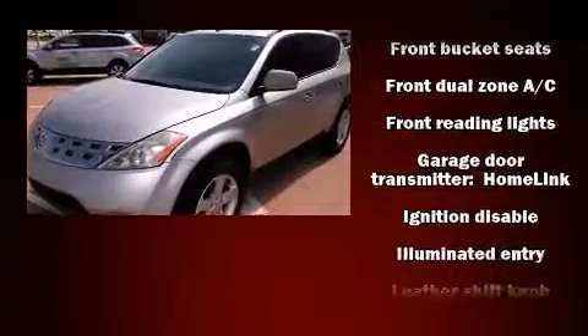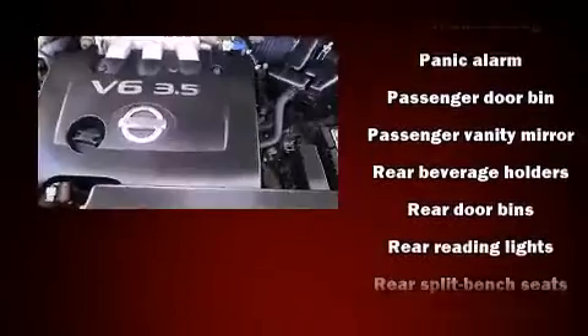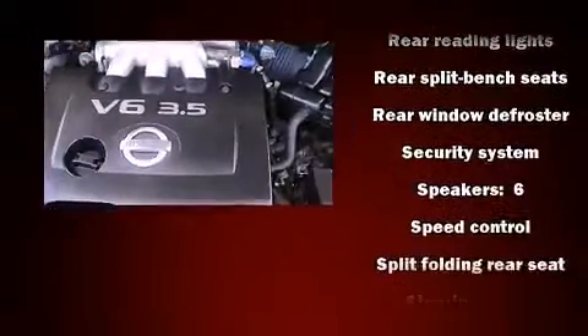In the event of a rollover collision, side-curtain airbags provide additional protection for outboard-seated passengers. It also arrives with a Carfax History Report, providing you peace of mind with detailed information.